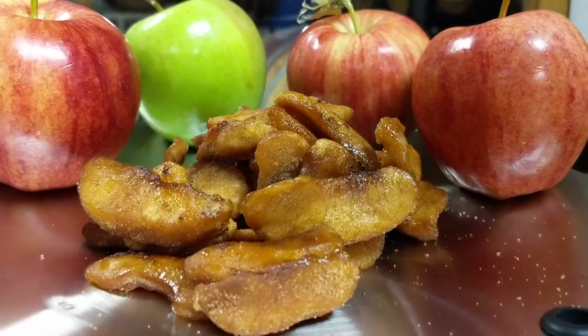Hi, my name is Andrew Hood. I'm the wood cellar manager for Sun King Brewing Company, and today we are going to talk about Caramel Apple Triple. Caramel Apple Triple is a barrel-aged Belgian triple with caramelized apples that are coated in brown sugar and cinnamon.